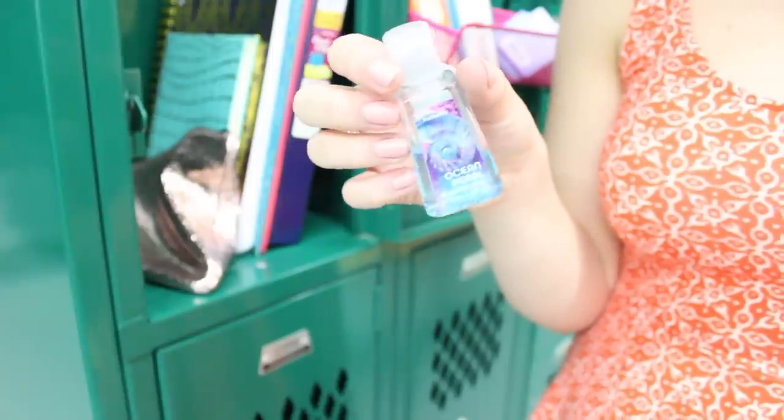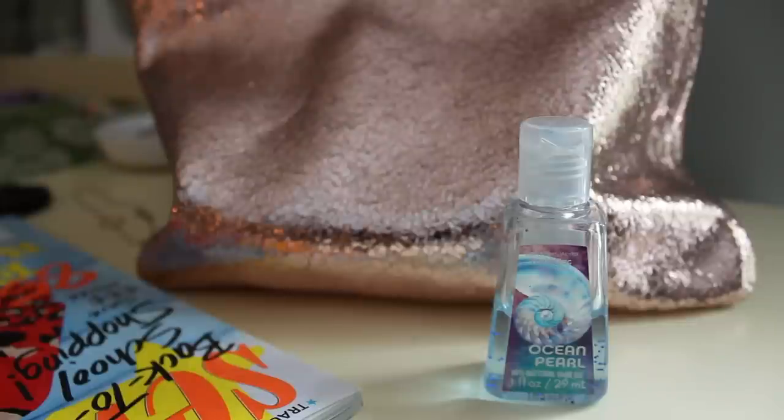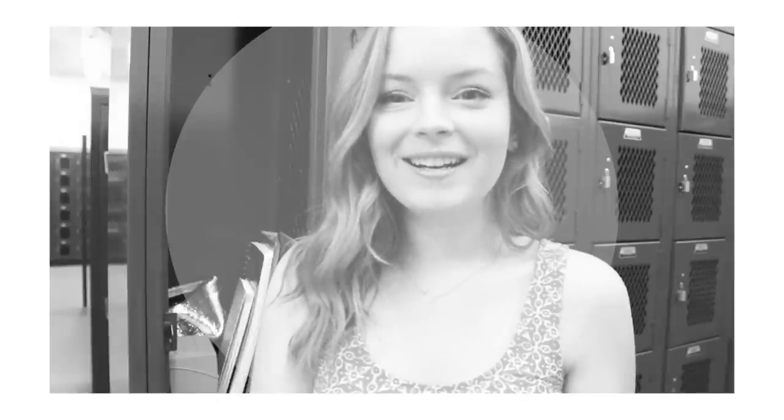I also like to keep this Ocean Pearl hand sanitizer in my locker from Bath & Body Works, because as we all know, school can sometimes get a little bit gross and it's the number one place for you to get sick. So I definitely recommend having hand sanitizer in your locker.